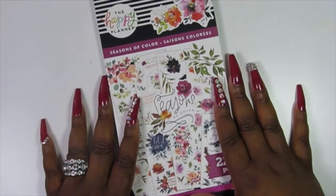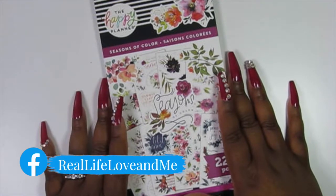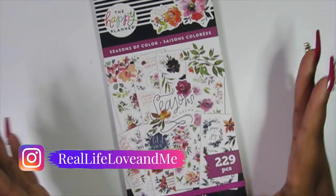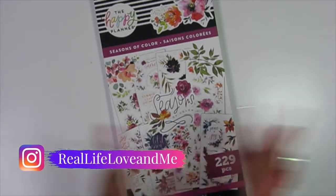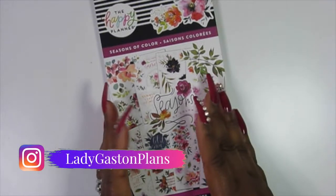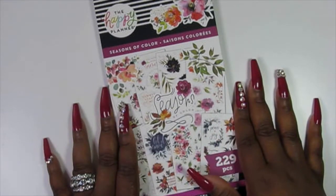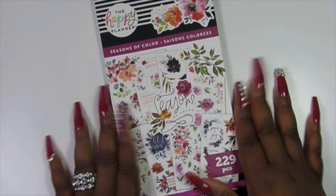Hey you guys, it's your girl LaCosta here. Welcome to my channel Real Life Loving Me, where I am definitely planning my lifestyle one day at a time. If you are new to my channel, I'd like to say welcome and I'm so glad that you chose to stop by and watch this video. If you are returning, I would like to say thank you so very much for being a consistent follower and a part of the real crew.